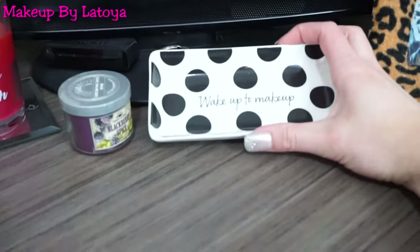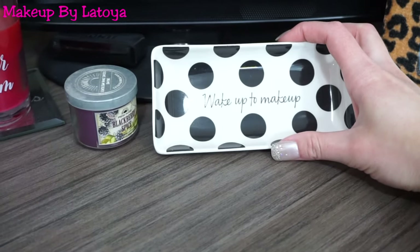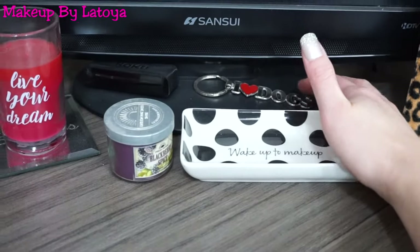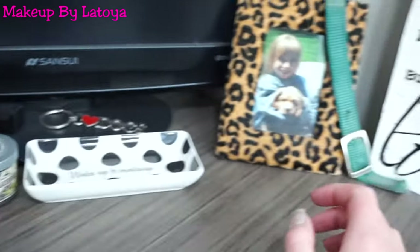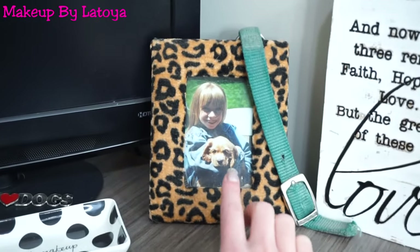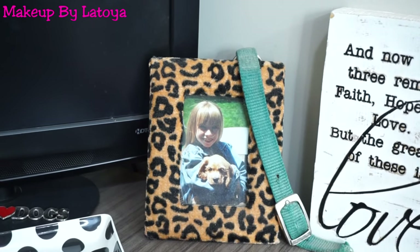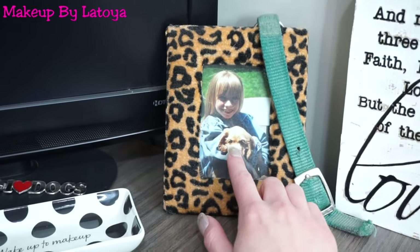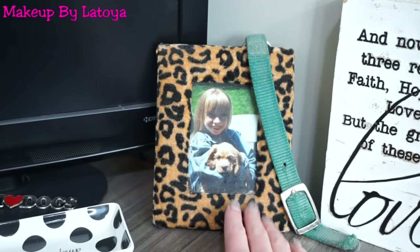And then on the bottom, I have another jewelry holder that says Wake Up to Makeup — I got that from Sephora. I have a keychain that says I heart dogs. Right over here, I have a picture frame of me and my old dog Snickers. He passed away like two years ago due to cancer, but this was his collar and that's what he looked like as a puppy, so I just keep it right here.